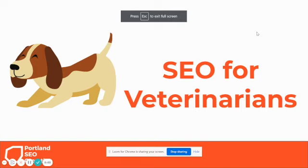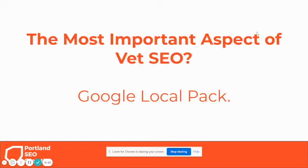SEO for veterinarians — everything you need to know to increase your visibility on Google, get more visitors to your site, and get more folks calling you. The most important part of vet SEO is what's called the Google Local Pack.